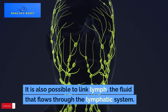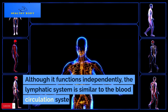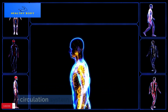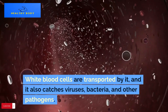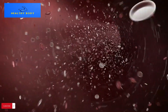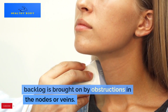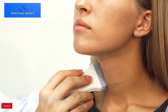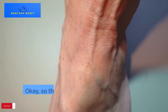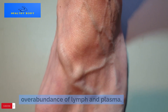It is also possible to link lymph, the fluid that flows through the lymphatic system. Although it functions independently, the lymphatic system is similar to the blood circulation system. White blood cells are transported by it, and it also catches viruses, bacteria, and other pathogens. Although lymph nodes filter the lymph, a backlog is brought on by obstructions in the nodes or veins. After that, the lymph starts to seep into the tissues, which causes swelling. So swollen legs are caused by an overabundance of lymph and plasma.